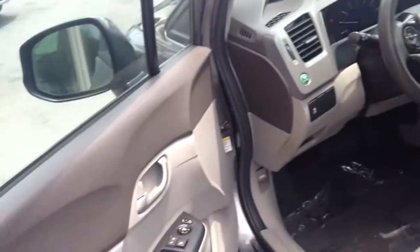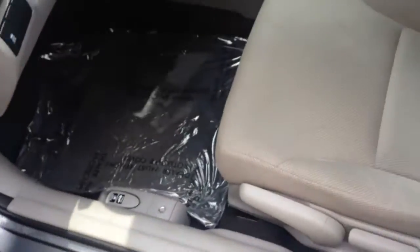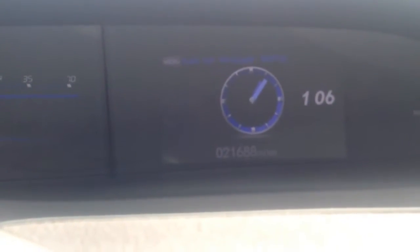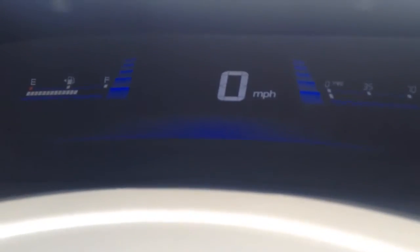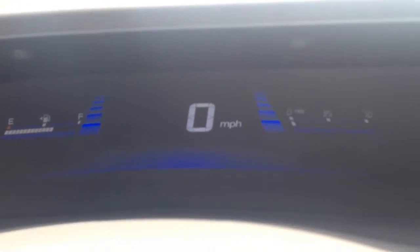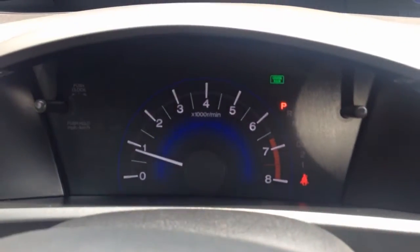It comes with keyless entry. Take a look inside here — power windows, power locks, and power mirrors on the door. Gray cloth interior. In the digital info center, the odometer shows only 21,000 miles. You have your clock display, heads-up display for your digital gas gauge, digital speedometer, and instant MPG showing. Then here you have your tachometer.